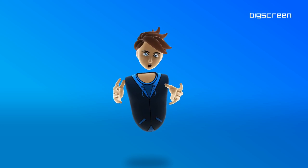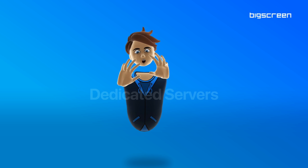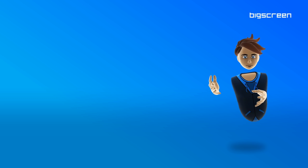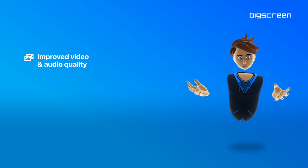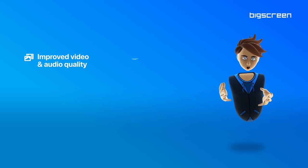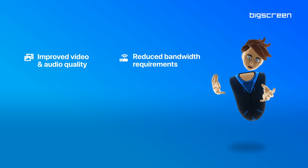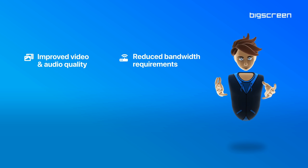We fully reworked video and audio streaming in Big Screen — we're now using dedicated servers. This improves the streaming quality significantly, with higher bit rates and higher frame rates. This reduces the performance and bandwidth requirements for room hosts too, making it easier for anyone to host a room and watch videos with friends.